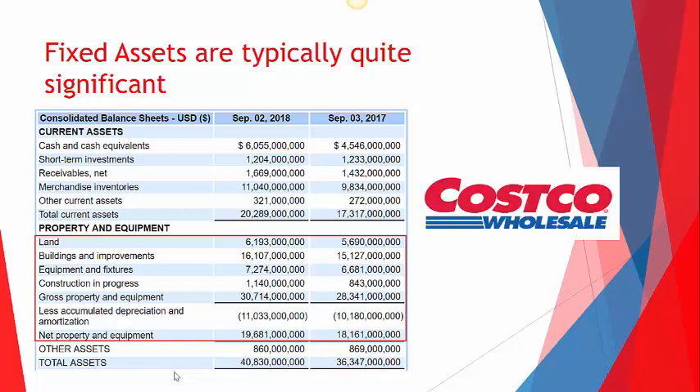It's not Walmart — it is Costco. I love Costco; competitor to Sam's Club.